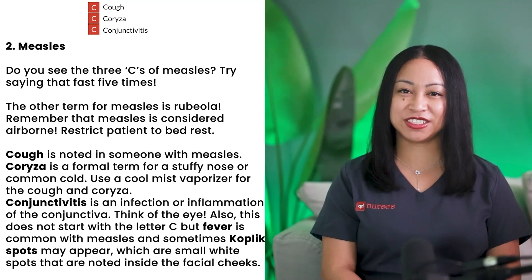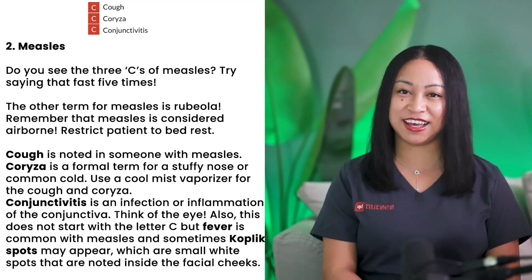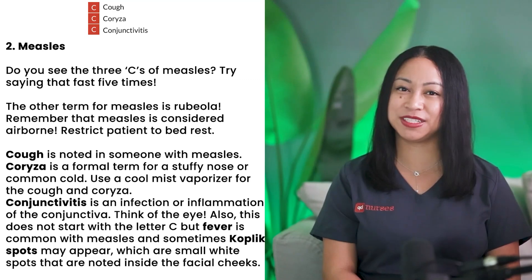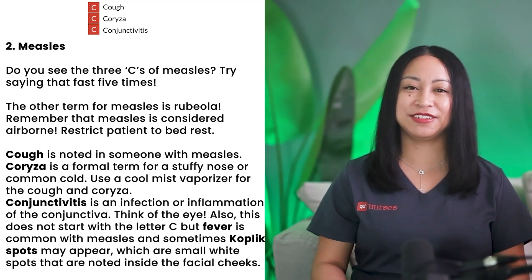Conjunctivitis is an infection or inflammation of the conjunctiva — think of the eye. Additionally, fever is common with measles, and sometimes Koplik spots may appear, which are small white spots noted inside the facial cheeks. Let's go over an NCLEX practice question for measles.